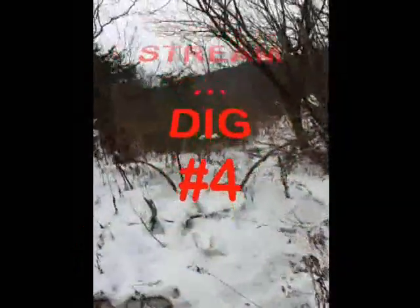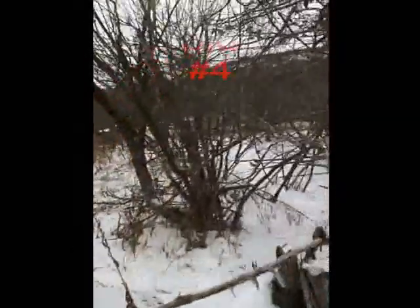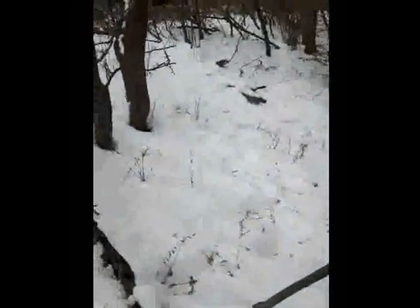I decided to come back for another dig by the stream here. A little bit of the snow has melted since the last time I was here and it's a little bit warmer today, quite a bit actually, about 10 degrees warmer — about 3 degrees Celsius, about 37 Fahrenheit. Hopefully I can get a little more digging done here today.